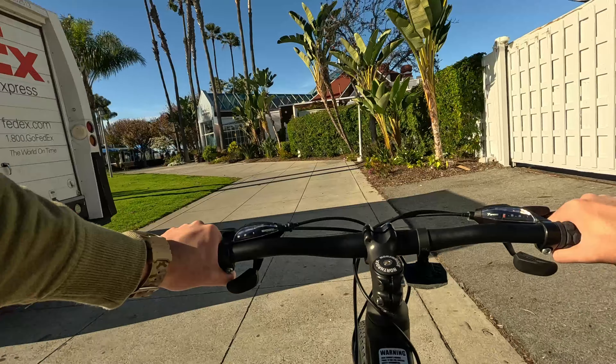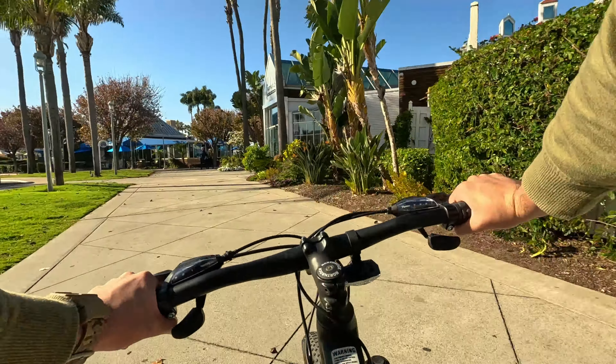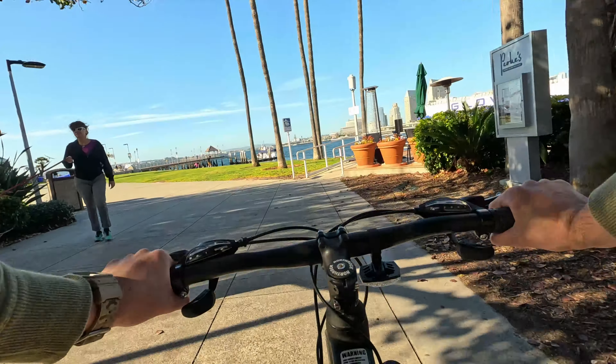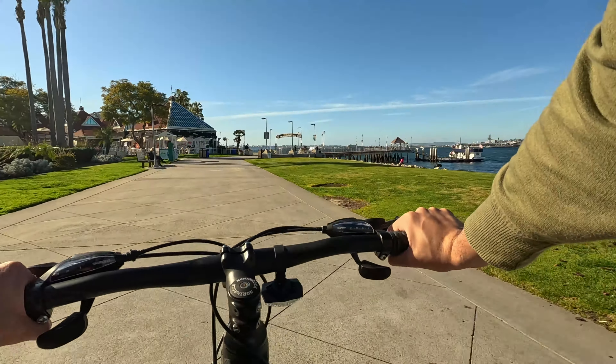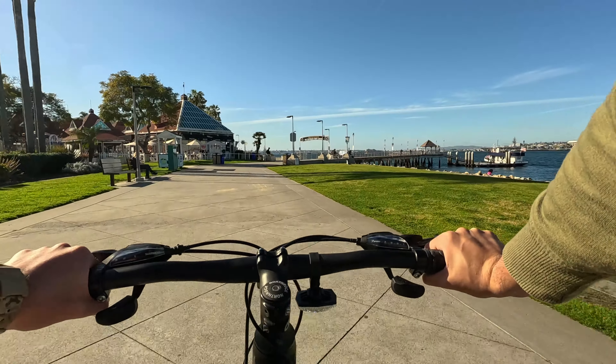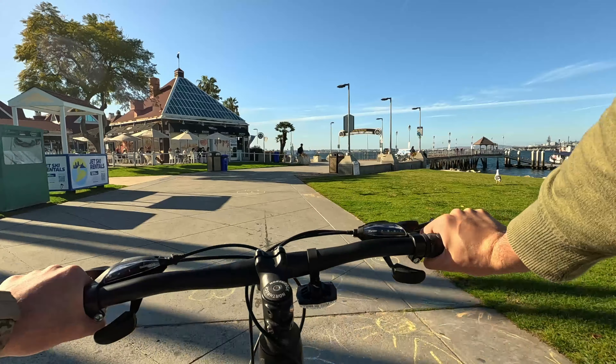So you've got this little shopping center that you have to ride through, and then hopefully it takes us back onto the path right next to the water. Sure enough, it shoots us out right here next to the Coronado Ferry Landing, and it seems like a bunch of people are actually getting on that ferry to go back to downtown.